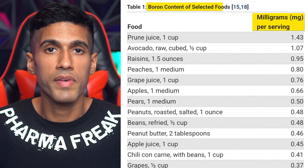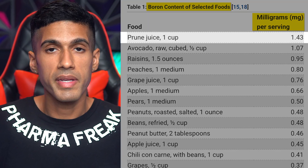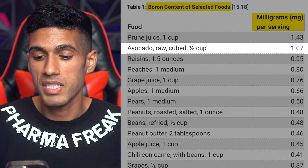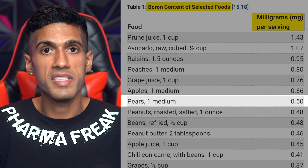In this chart we're looking at the different serving sizes of boron found in boron-rich foods. If you were to consume one cup of prune juice you'd be getting 1.43 milligrams of boron. If you had half a cup of raw avocado you'd be consuming 1.07 milligrams of boron. You'll also find boron in foods like peanuts as well as apples.